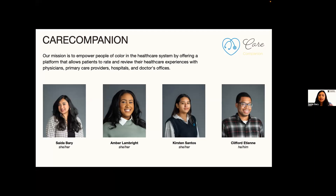For this team, I served as the product manager alongside Amber Lambright, Kristen Santos, and Clifford Etienne. We are excited to present our application, Care Companion, designed to address health disparities in the healthcare system.